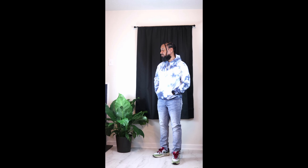Outfit four, I tried to match the denim that's actually on the shoe, so I put on a blue tie-dye hoodie from Marshalls and another pair of blue denim from H&M. These are a little bit darker than the original pair I had on in the last outfit.